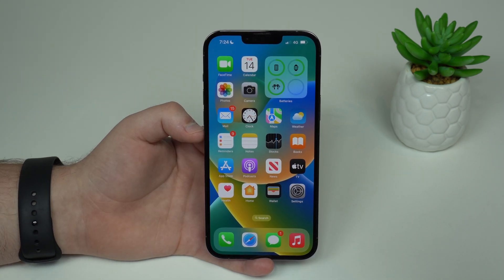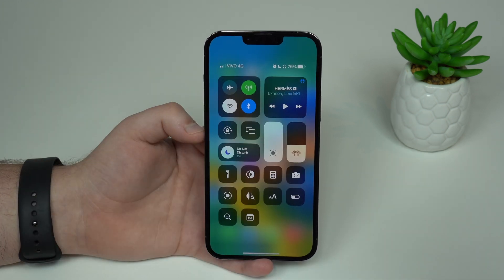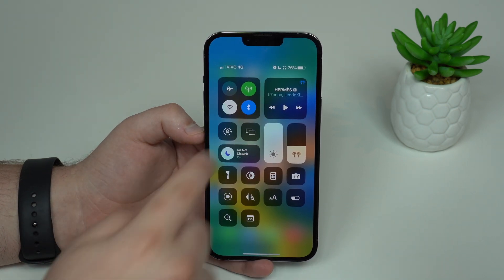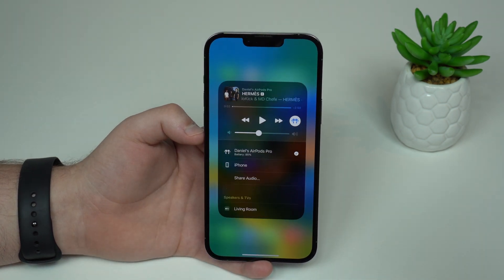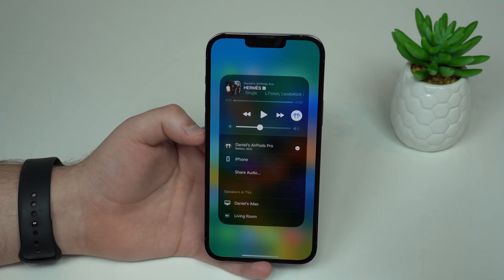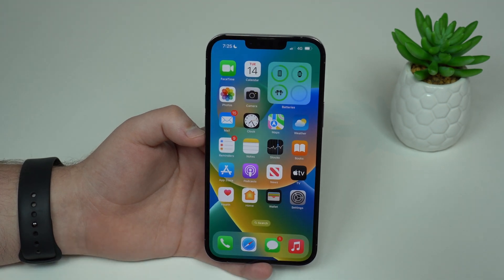Here's a quick Easter egg I really like in iOS 16. When you have your AirPods connected and you're listening to something — a song in Apple Music or a YouTube video — there's a new little icon representing your AirPods. In my case, my AirPods Pro. Tapping it shows the new icon representing exactly the headphones you're using. Keep in mind this customized icon only works with AirPods and Beats headphones; otherwise it shows a generic icon.